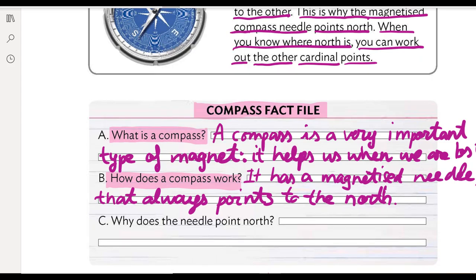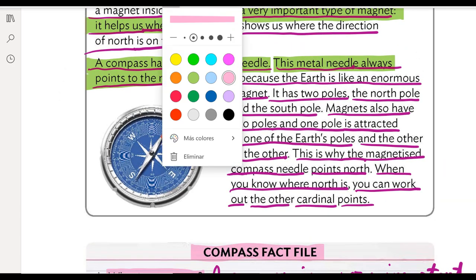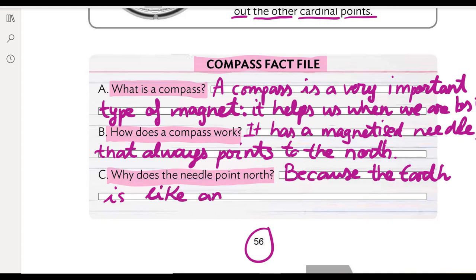Next question. Siguiente pregunta. Why does the needle point north? ¿Por qué la aguja señala al norte? We have the reason here: because the earth is like an enormous magnet. So: The needle points north because the earth is like an enormous magnet. Porque la tierra es como un imán enorme, un imán gigante.